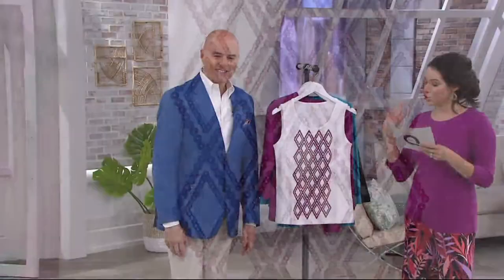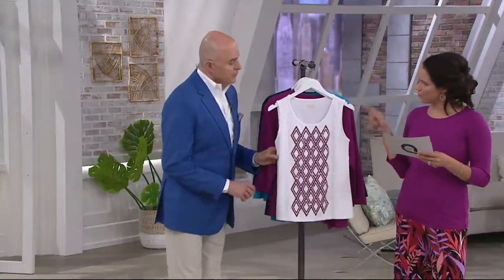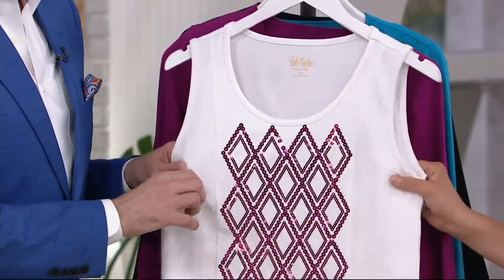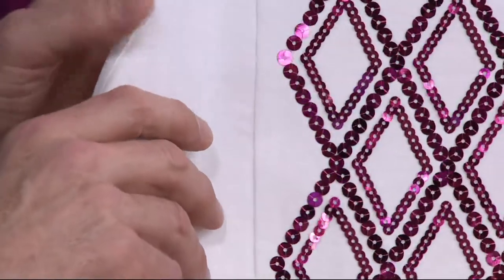So here I have a twin set for you. It's a tank and cardigan set. What's nice about this is it's a different fabrication than I'm used to seeing in twin sets. This one is a cotton modal — soft, but it's got a little bit of spandex in there, so it's a really easy fit. Clearance price here, it's under $45. It's 25% off.